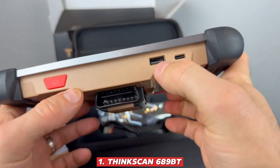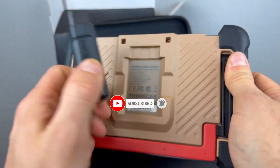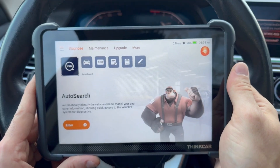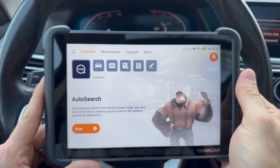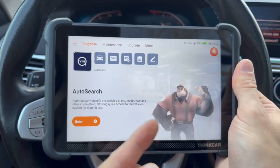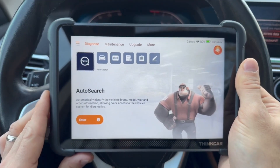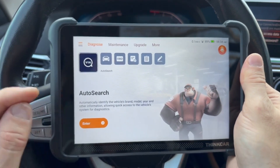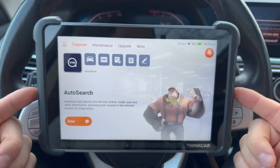ThinkScan 689BT: The ThinkScan 689BT is quickly carving out its place as one of the most popular OBD2 scanners of 2025, and it's easy to see why. It delivers the rare combination of affordability and advanced features, giving everyday car owners access to tools that once felt exclusive to professionals. One of its biggest advantages is the built-in Bluetooth connectivity, which eliminates the frustration of cables and lets you move freely while working on your car.